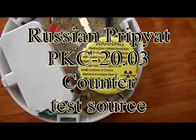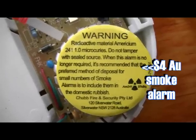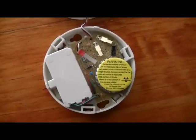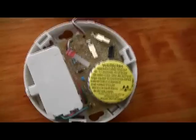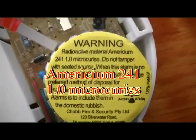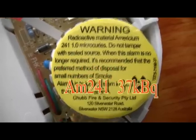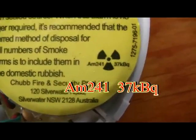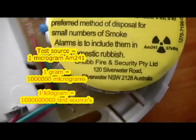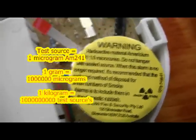Hi, Geiger counter readers. I'm Toadmak here, just reporting back on this test source that I use. All it is is a cheap smoke detector and it cost me around $4. As you can see, it's an ECM-241 — Americium-241 — with an activity of 37 kilobecquerels. If you ever find a kilogram of this stuff, just stay away from it.